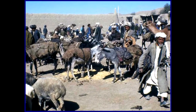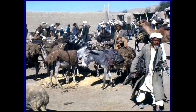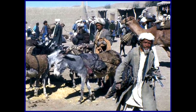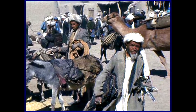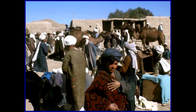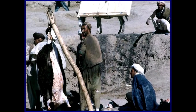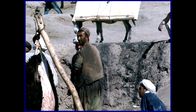This is an Afghani market where they sell goats, sheep, and even camels — the way we sell cars. Here a butcher slaughters a sheep for sale.